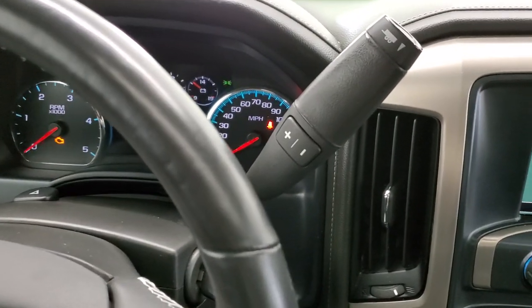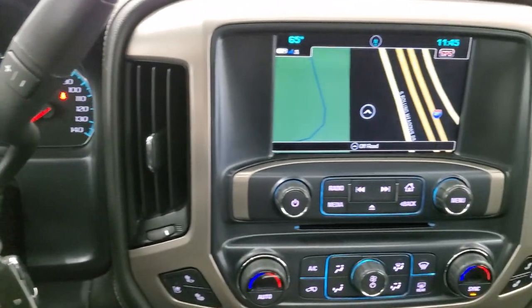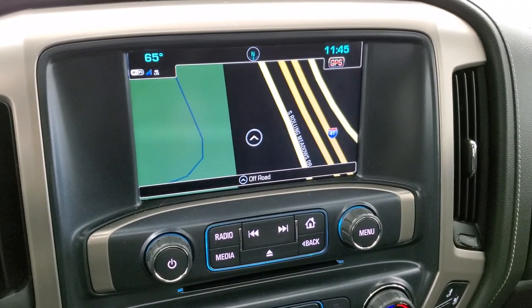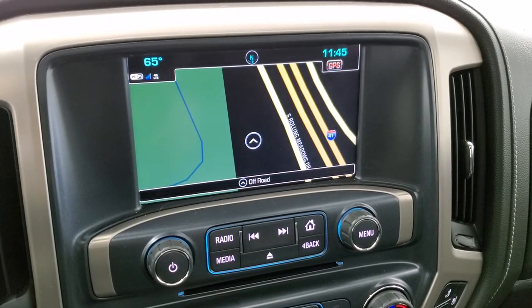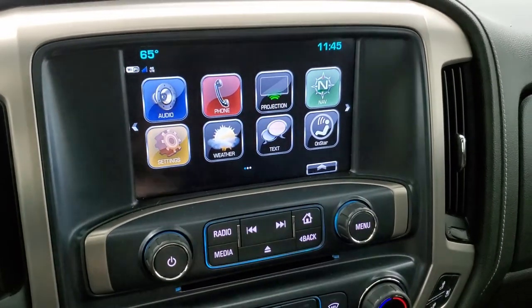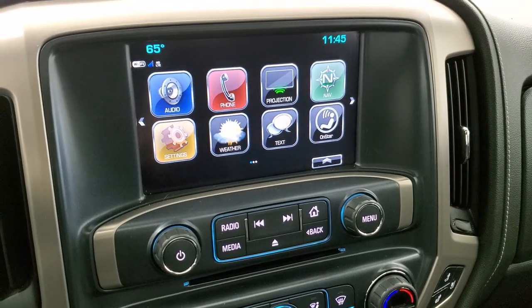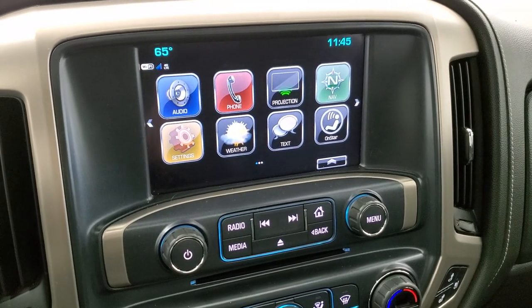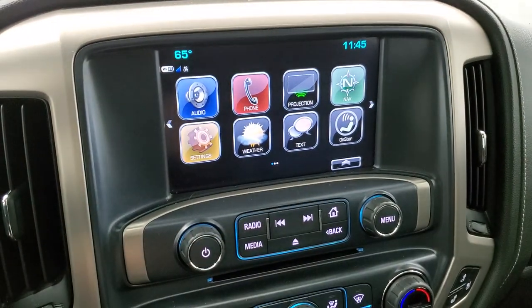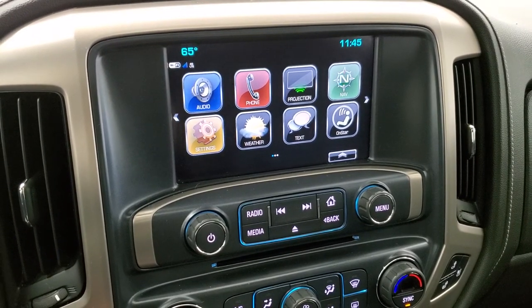It comes with the Allison six-speed heavy-duty transmission. It has the GMC IntelliLink system with AM, FM, and SiriusXM radio capabilities, and also a factory navigation system. It also has projection — so if you've got Android Auto or Apple CarPlay on your cell phone, you can project it to the screen via USB. And if you've got a different navigation system or media on your cell phone, you can project that to the screen as well. This is also where your backup camera shows up — I'll show you that in a second once we have the truck running.